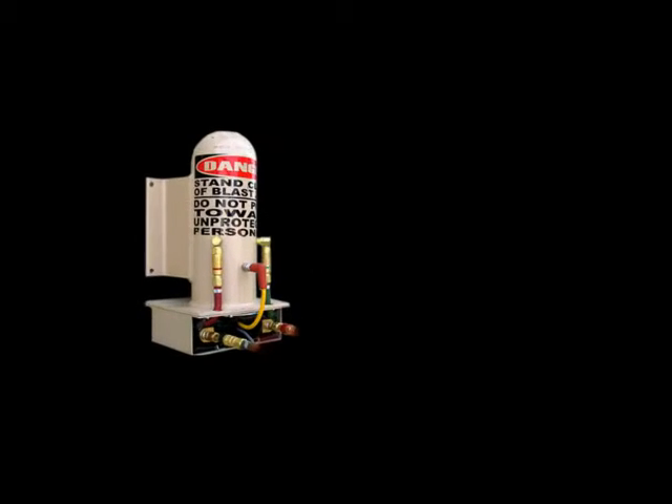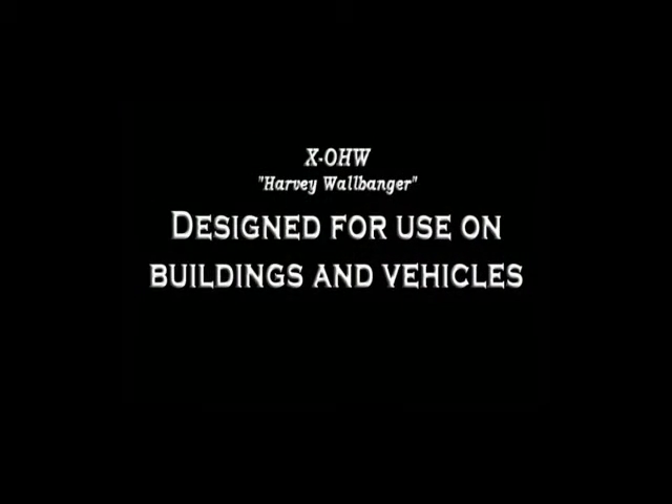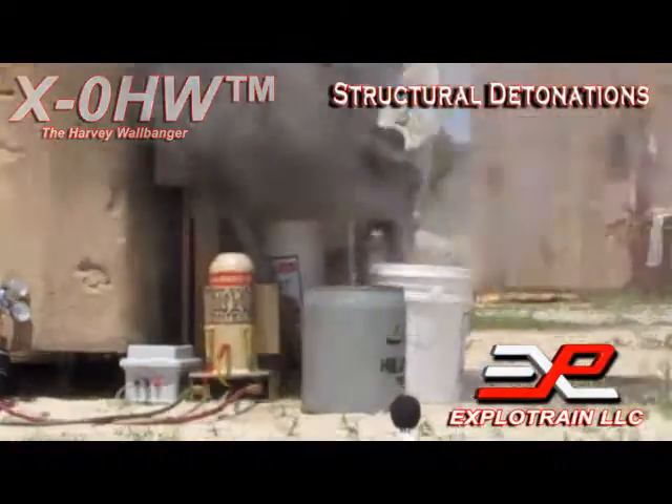Introducing the XO HW, the Harvey Wallbanger. This unit is designed to be used in, on, and around vehicles and buildings.